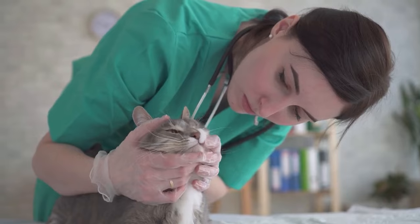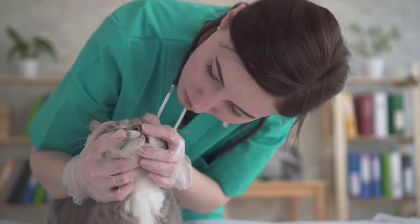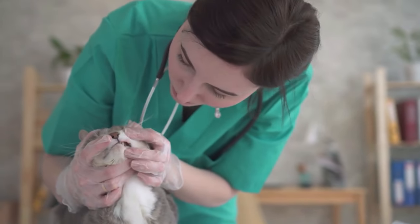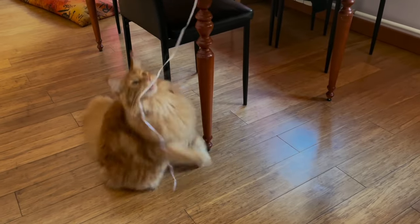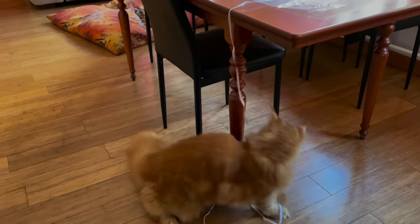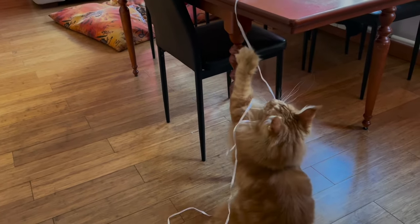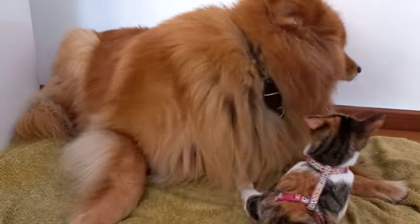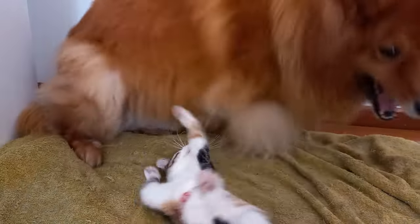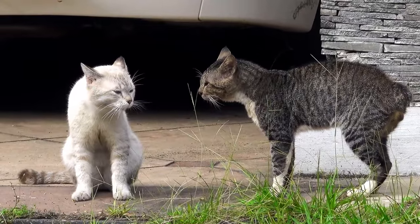Daily brushing with a cat-safe toothpaste is the gold standard for feline dental care, plus professional dental cleanings under anesthesia on a regular basis. Dental diets and treats can also help for some cats. Number four: increased chewing behavior and irritability or aggression. Teething kittens may exhibit a heightened interest in chewing on objects to alleviate the discomfort in their gums. You might notice them gnawing on toys, furniture, or even your fingers more frequently than usual. Teething can be uncomfortable for kittens, leading to irritability or even aggression. Your normally playful and friendly kitten may become more easily agitated or reluctant to engage in usual activities if they're experiencing discomfort from teething.